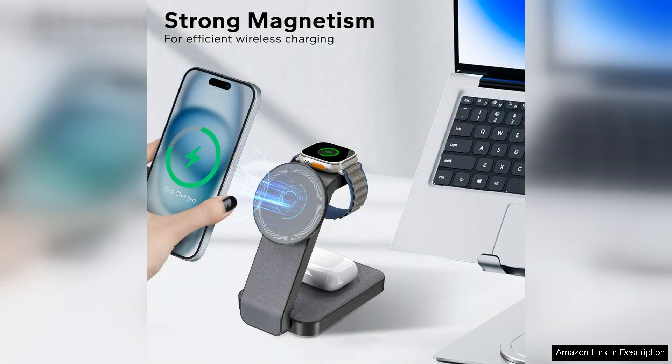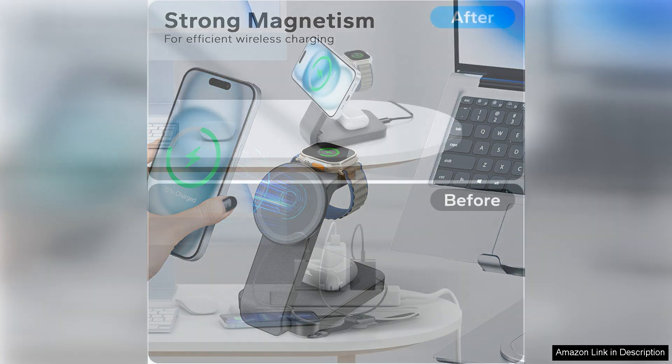However, it's worth noting that while it supports fast charging, the actual charging speed can vary depending on the device and circumstances. Users should also ensure that they use a compatible power adapter for optimal performance.